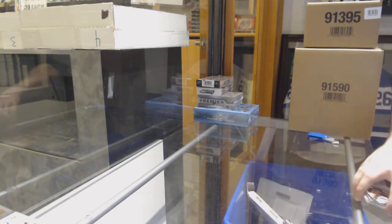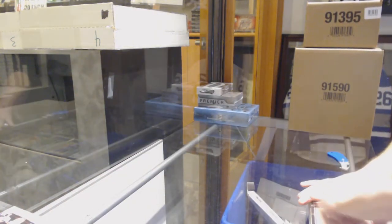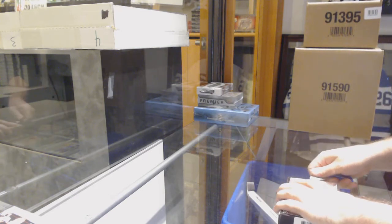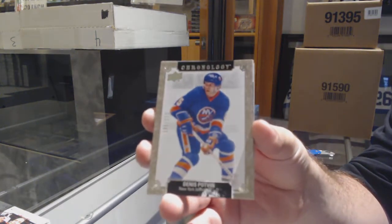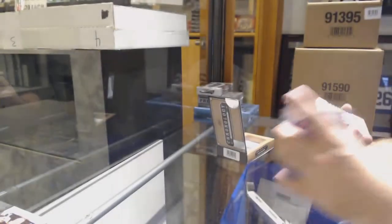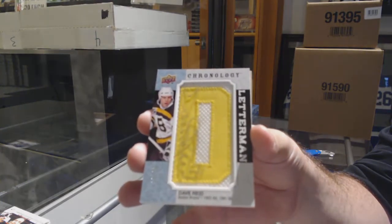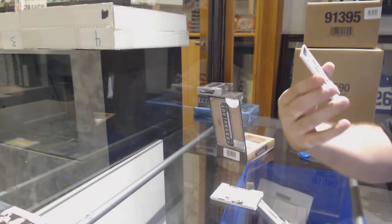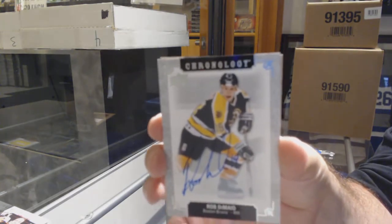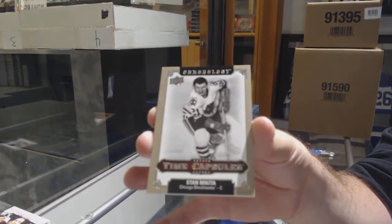Nobody even reacted to the Tkachuk, eh? I thought that was a pretty good card. For the Islanders, Danny Podvan. We've got a Dave Reed numbered 20 for the Boston Bruins Letterman Auto. And we've got a Time Capsules, Chicago Blackhawks — Stan Makeda.